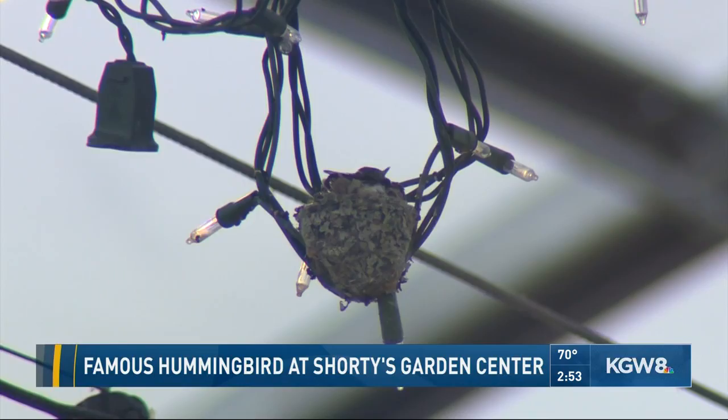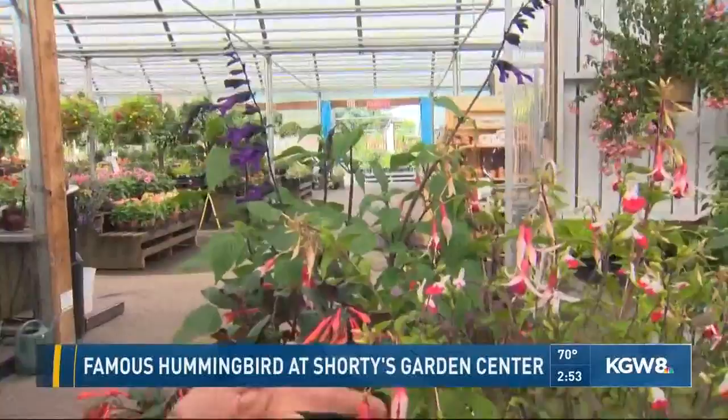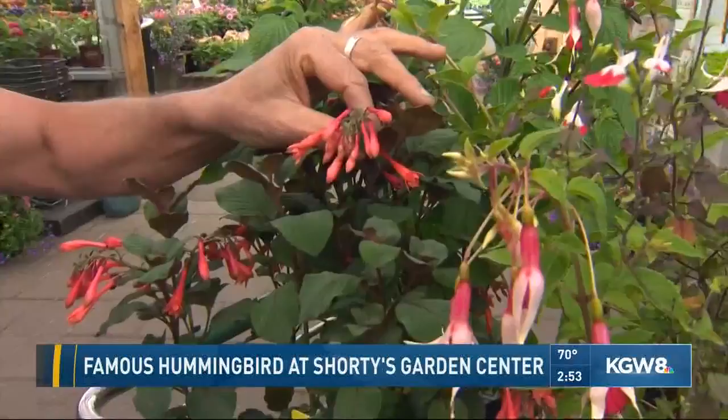If we want to attract hummingbirds into our own yards, what are some things we can plant? There are some really amazing plants that hummingbirds are drawn to with these long tubular flowers. For instance, salvia or sages — we have some beautiful ones that are hardy and come back every year. Or hardy fuchsia. Hyssops are wonderful. One of my favorites is an annual fuchsia. But if you want hummingbirds, put Gartenmeister fuchsia in your yard and they'll knock you over to get at it.